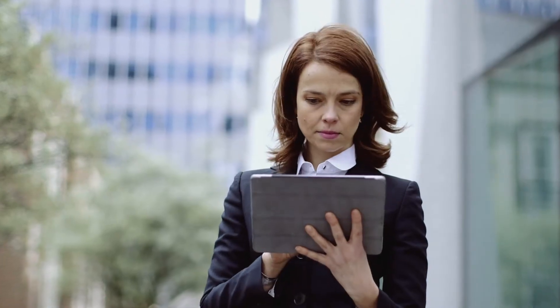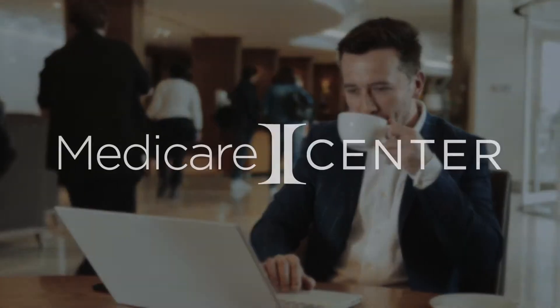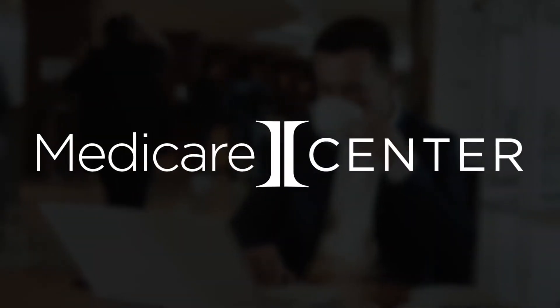When you're a Medicare agent, time is a precious resource, especially preparing for and during this unique and unprecedented AEP. That's why we're thrilled to introduce the new Medicare Center.